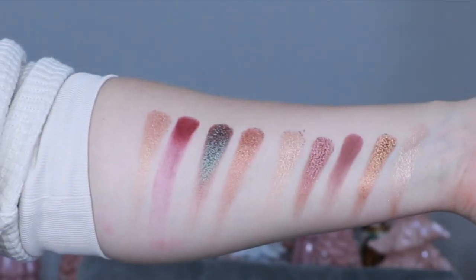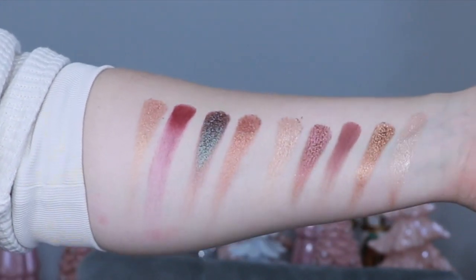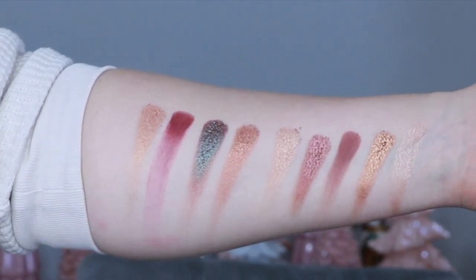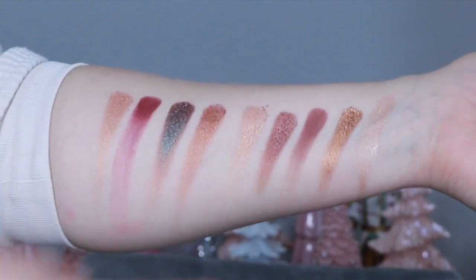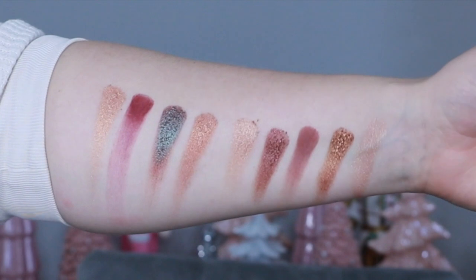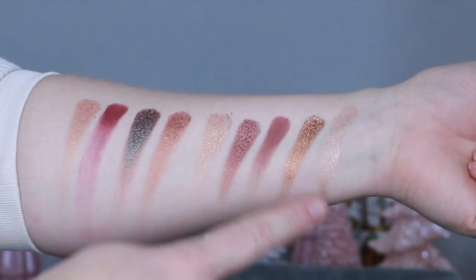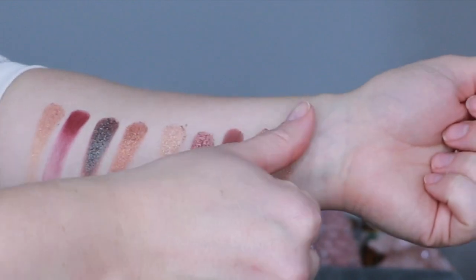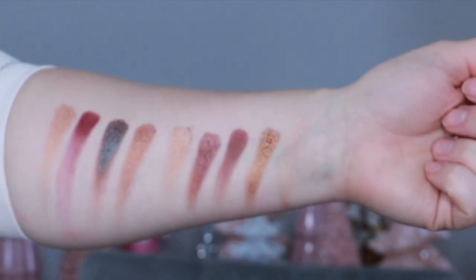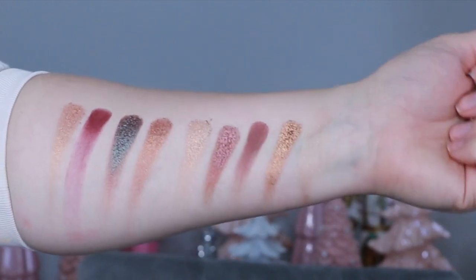Here are the swatches. Deep Space Divinity — look at that blue duochrome, it's so beautiful. Bronze Borealis — very much in my comfort zone. And here's the highlighter; when you buff it into the skin you can just see what a pop of glow it gives.